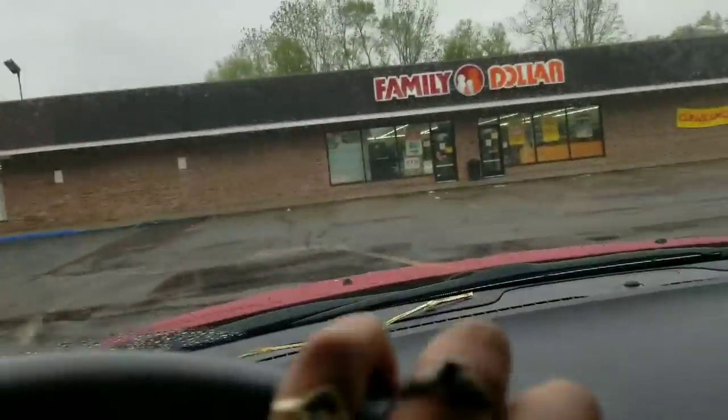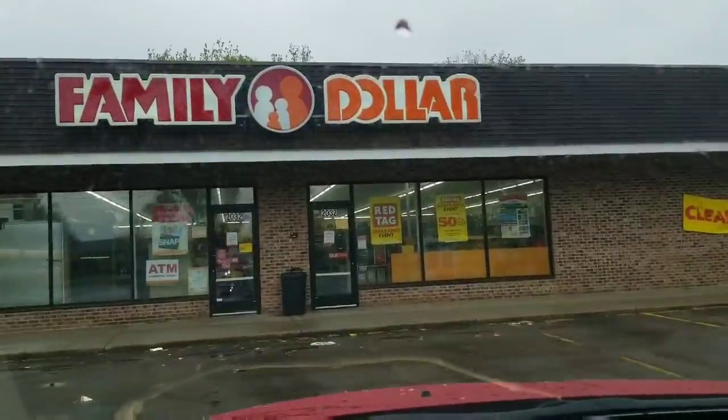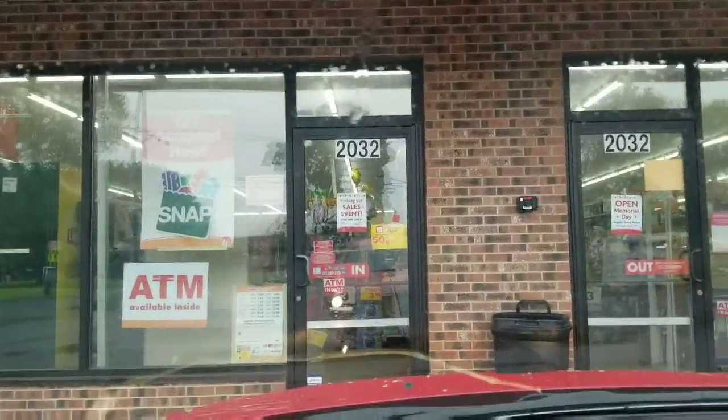Hey royal family, I'm headed to Family Dollar to execute on some more of this red tag clearance event sale merchandise, so stay tuned to see how I execute.